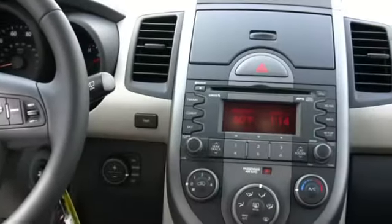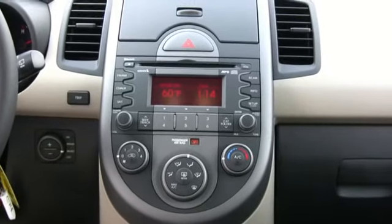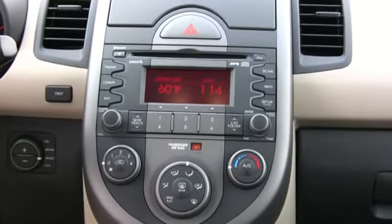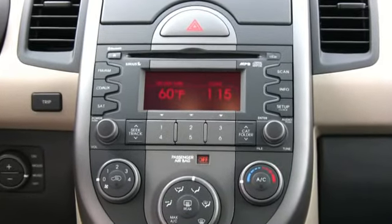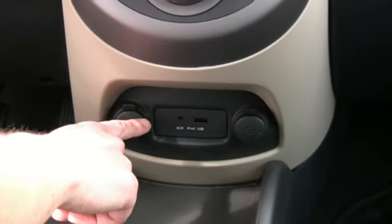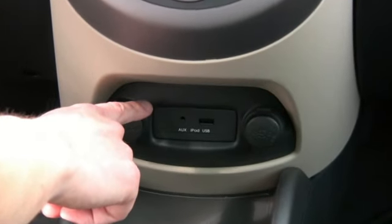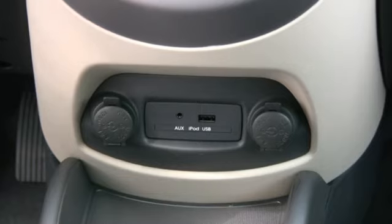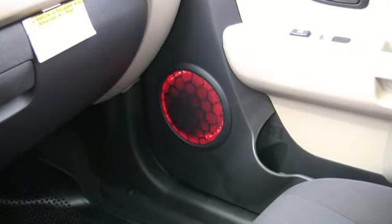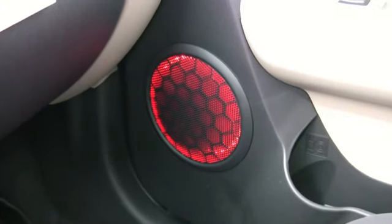Three stereo options are available with standard AM, FM, CD, and MP3, with available Sirius satellite radio and an option of tweeters and external amplifiers. USB and auxiliary jacks are standard on all models for connecting your iPod or other devices. With internal speaker lights that jam to your favorite song, even the car's got soul.